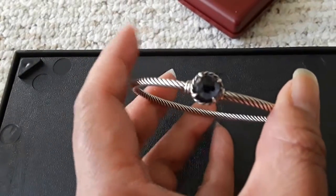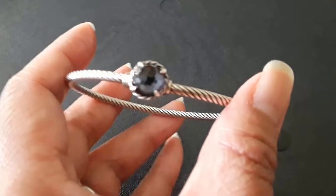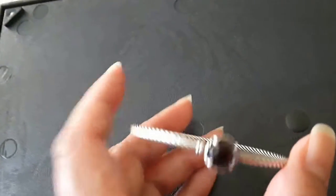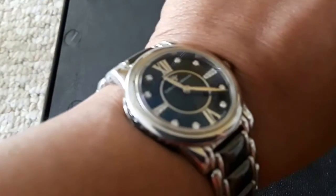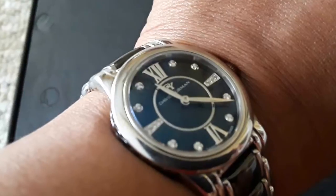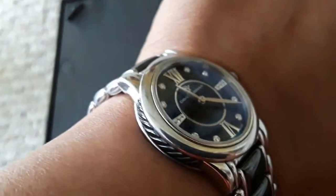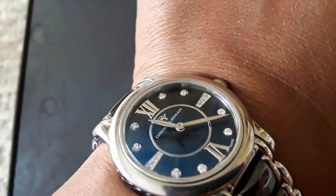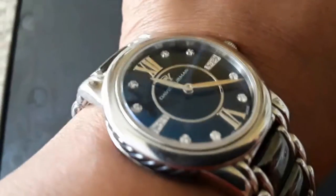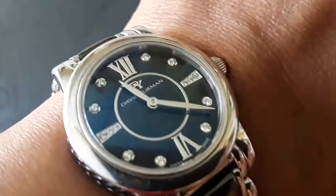I don't have any David Yurman bracelet — I only have a David Yurman watch. This is the ceramic black ceramic ladies watch with pavé diamond markers, and this is one of my favorites — if not my favorite — because it's the most expensive one I own. It retails for $2,900 plus tax and I treasure it. I love David Yurman watches.